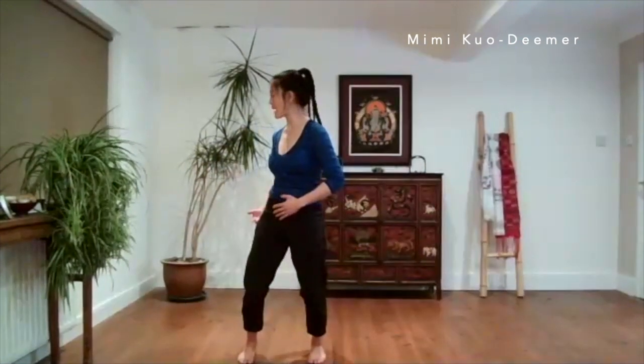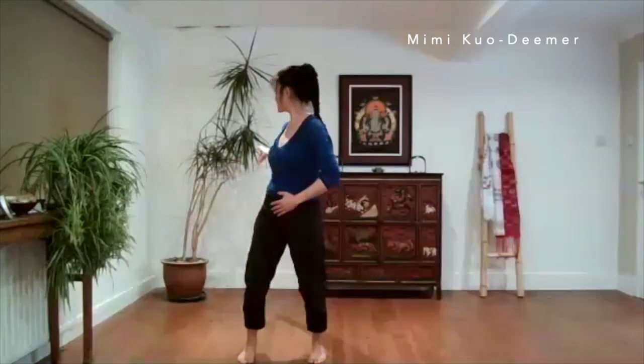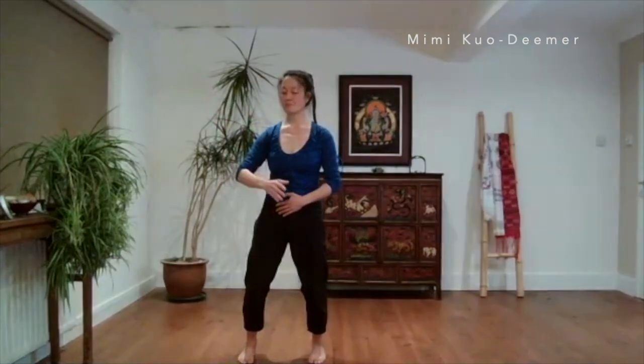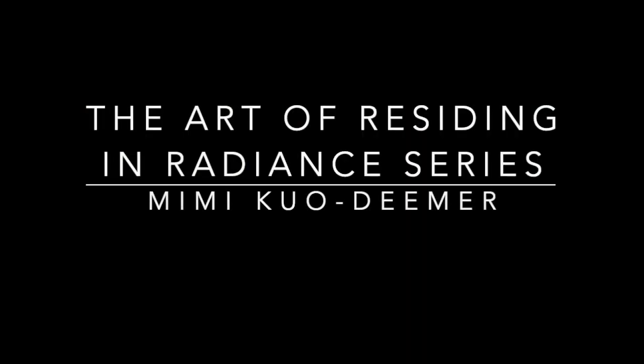Yan is color, or radiance. And Shu — like in Wu Shu, martial art — so Zhu Yan Shu is the art of steadying your beauty, of steadying your radiance.